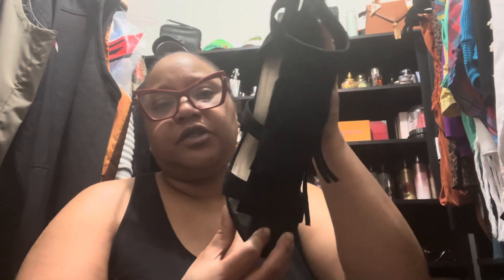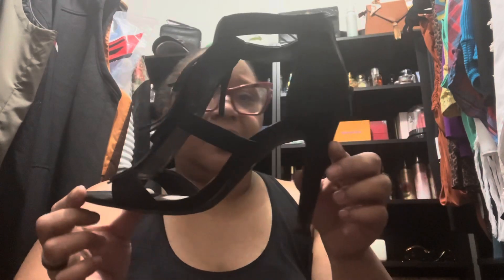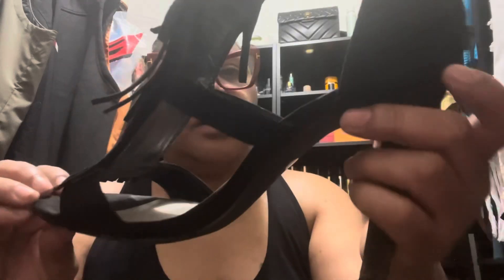The next pair are these Nautica wedges — they have a buckle on the top and just say 'Nautica' on the front. Then I have these by Anna from JCPenney. They have these tassels on the front, zip up in the back, and they're really comfortable. They're a suede material and I actually have a purse to match with tassels. Really really cute.